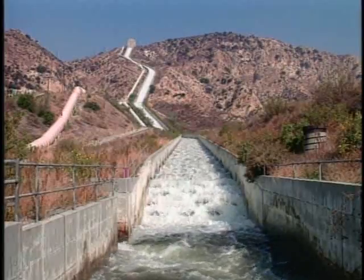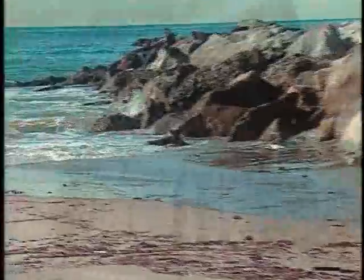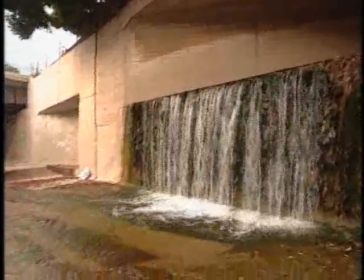The storm drain system was built in the 1930s and 40s as a flood control system. The water that goes into this system is not treated because it was not meant to be treated. The storm drain system begins in your neighborhood.